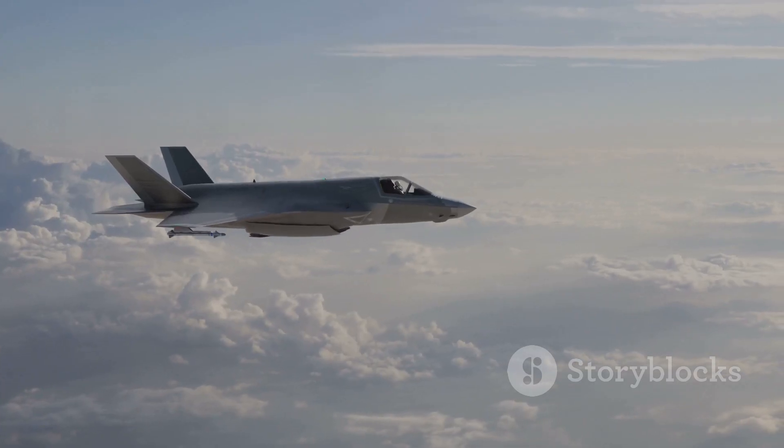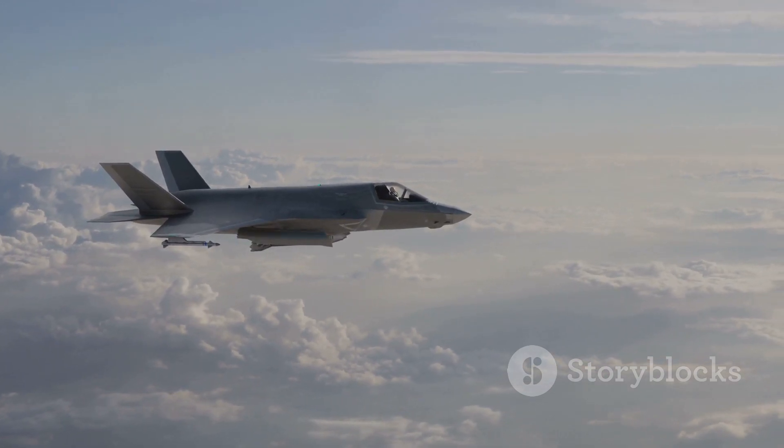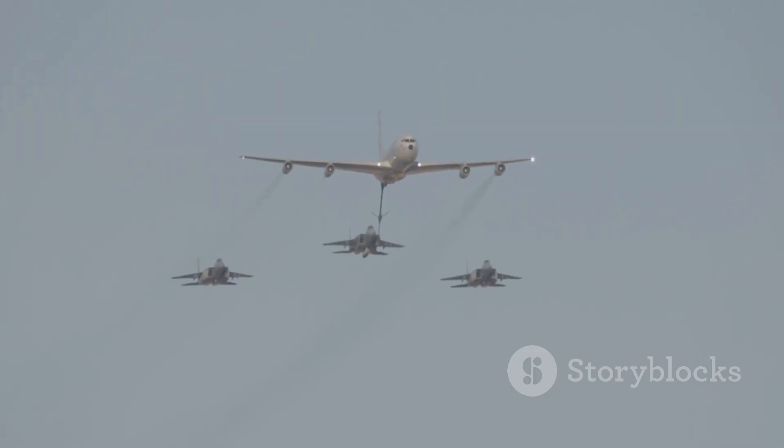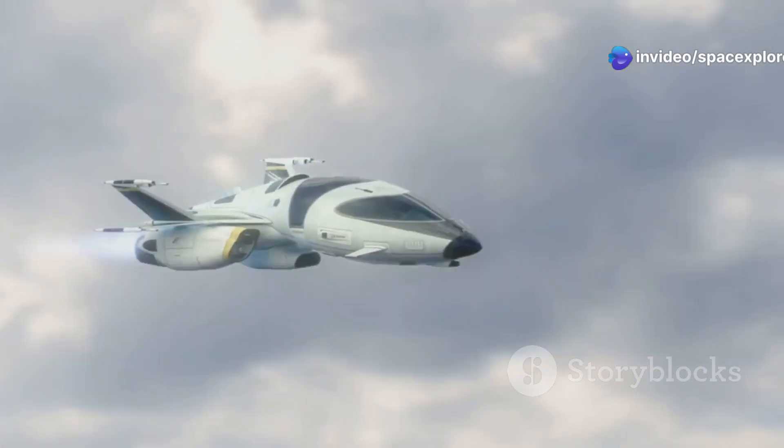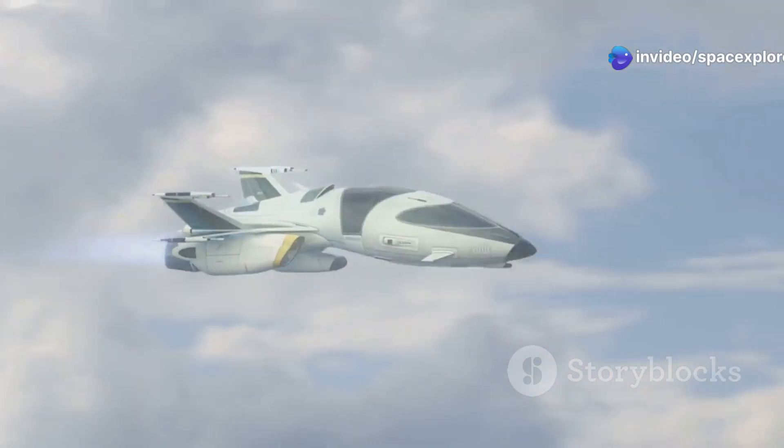The Manta's agility also makes it ideal for close air support missions, as it can precisely deliver ordnance while evading enemy fire. The strategic implications of the X-44 Manta extend beyond its combat capabilities — its advanced technology has the potential to revolutionize aircraft design.